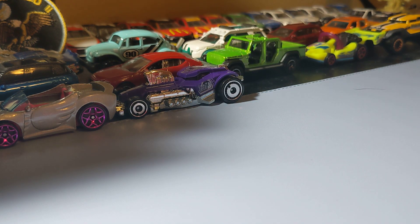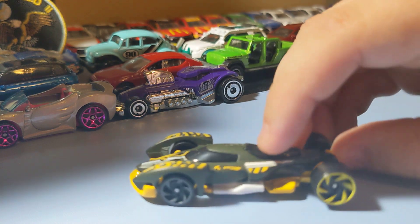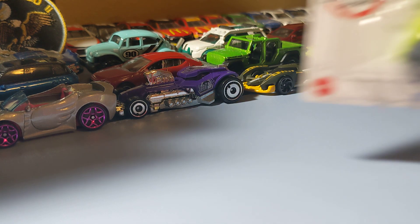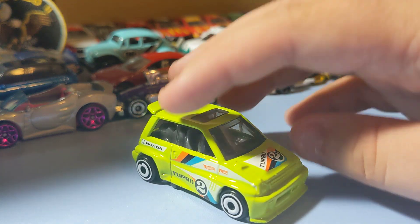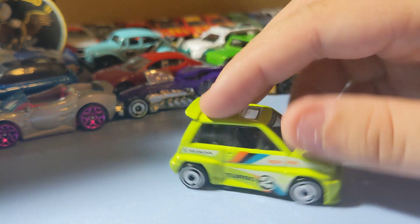Next up is the Fast and Furious Spy Racers Hyperfane — it's an okay casting. I think it's pretty cool-looking and the paint scheme is pretty cool. The tires aren't the best-looking, but it's still pretty cool. Next up is the '85 Honda City Turbo 2 in green — really cool, such a cool little Honda. I really like this one; the rims are cool on it. Always when I see one I don't have, I try to pick it up.